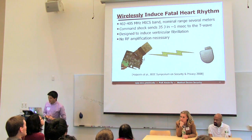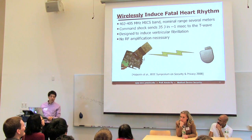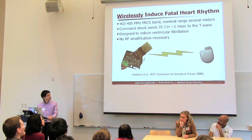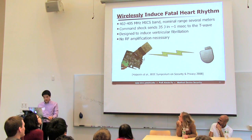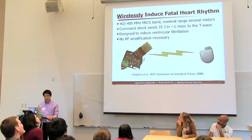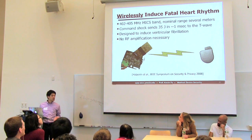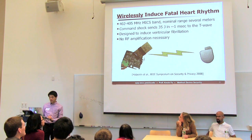We discovered that there's a debugging command built into pretty much every defibrillator to induce the fatal heart rhythm — and it's wireless. My students created a software radio program that could induce what's called ventricular fibrillation. Much of our research is now about how to protect these devices from unauthorized control as they continue to evolve.